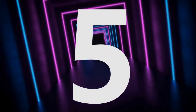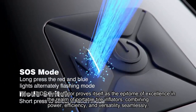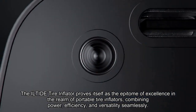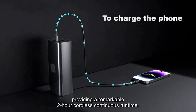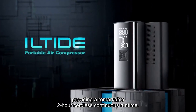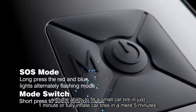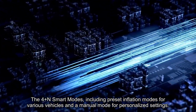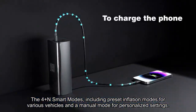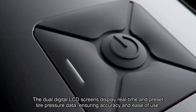Number 5. The Eeltide Tire Inflator proves itself as the epitome of excellence in the realm of portable tire inflators, combining power, efficiency, and versatility seamlessly. Its built-in 25,000 mAh rechargeable battery eliminates the need for an external power supply, providing a remarkable two-hour cordless continuous runtime. The 2x faster inflation speed and plus 30% more power set it apart from ordinary electric air pumps, with the ability to fill a small car tire in just one minute or fully inflate car tires in a mere 5 minutes. The 4 Plus N smart modes, including preset inflation modes for various vehicles and a manual mode for personalized settings, make it user-friendly for both beginners and experienced users. The dual digital LCD screens display real-time and preset tire pressure data, ensuring accuracy and ease of use.